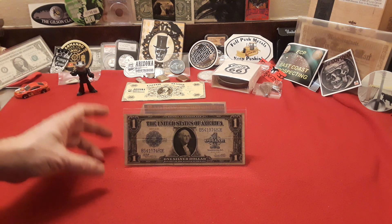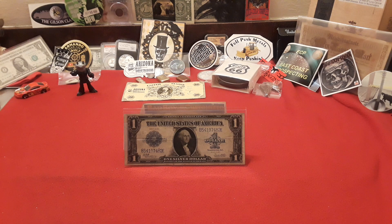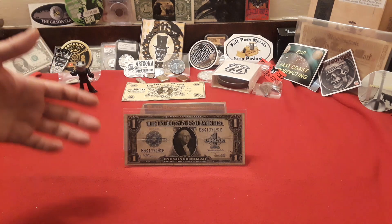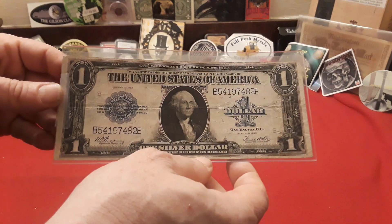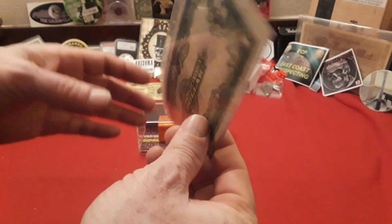This week's edition, I'm really happy and excited to talk about. This is one of my favorite bills that I have. It's not because it's considered super rare. They are a very collectible bill, and that is the 1923 US $1 silver certificate, a.k.a.